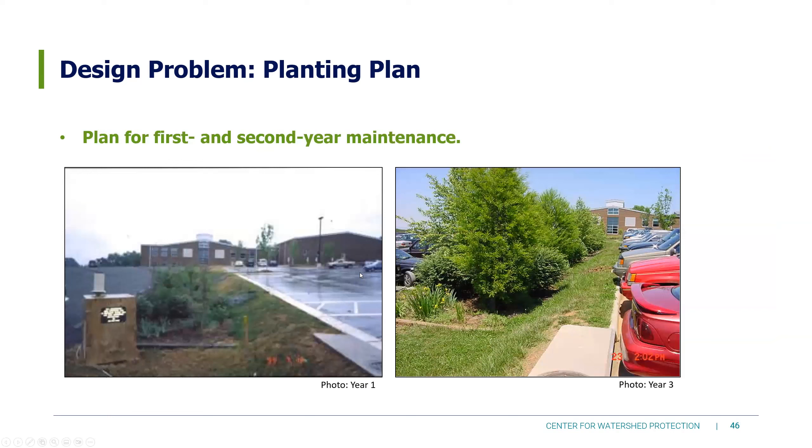Plan for first and second year maintenance. Our plants are always smallest in those years, with the least developed root systems — not as stable, not as able to handle changes to the system. Plan for more maintenance in years one and two. These photos show the same exact BMP after year one versus after year three — a very different maintenance approach, requiring much more weeding and mulching effort until the plants are fully established.